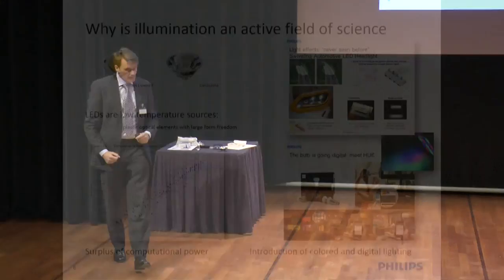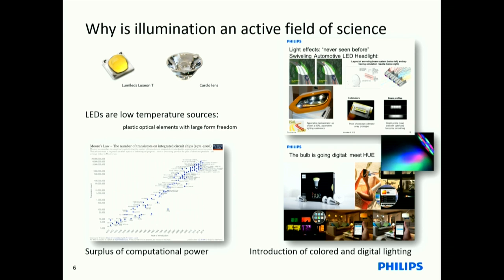Why do we study illumination optics? It's a very old field — it's been known for more than 100 years that you need mirrors, lenses, etc., to create a light distribution. We study this because LEDs are relatively cool sources. With incandescent bulbs, the high temperature required optical materials that can withstand heat, typically glass and metal. But LEDs are not that hot, so we can use plastic, which has way more design freedom. To utilize these freedoms, we need good tools to understand how to do that.